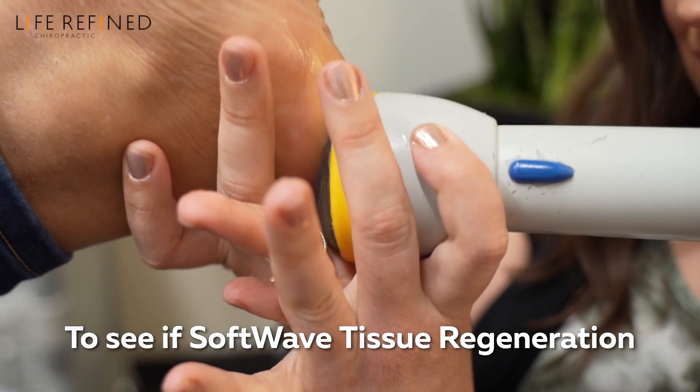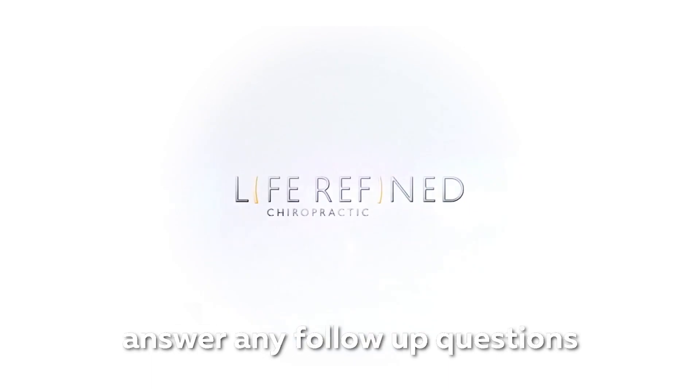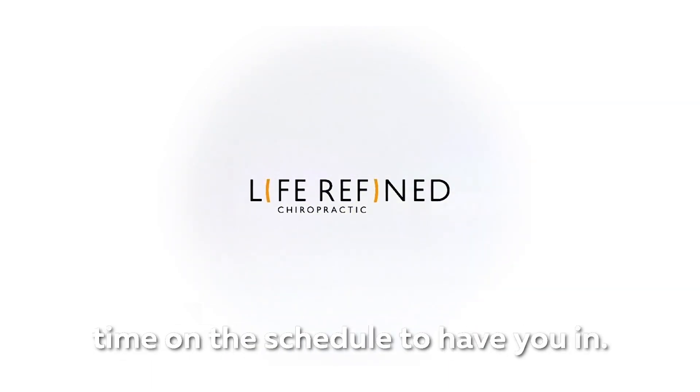To see if SoftWave Tissue Regeneration Therapy is a great option for you, click on the link below. We'll schedule a quick call to answer any follow-up questions you might have and find a great time on the schedule to have you in.